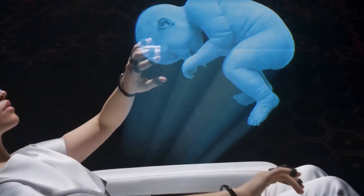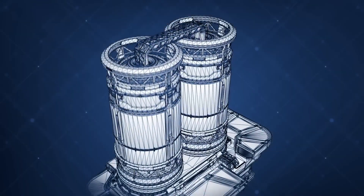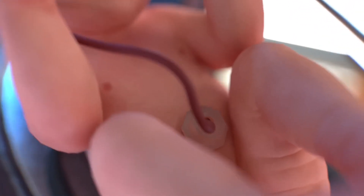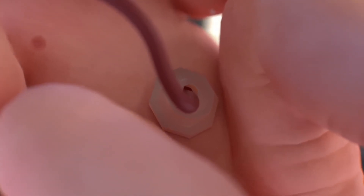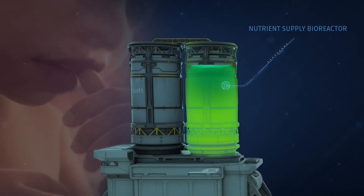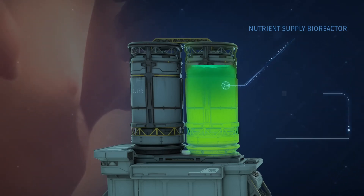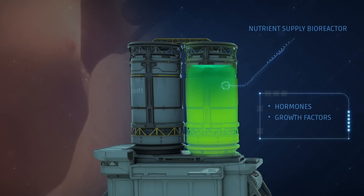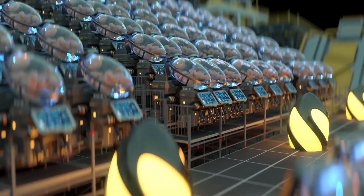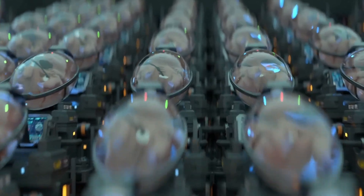With Ectolife, your baby will receive the best nutrients that can support their growth. Each group of pods is connected to two central bioreactors. The first bioreactor contains nutrients and oxygen, which are supplied to your baby through an artificial umbilical cord. It also contains a liquid solution that serves as the amniotic fluid surrounding babies in the mother's uterus, rich in vital hormones, growth factors, and antibodies. Thanks to a system controlled by artificial intelligence, each baby receives custom nutrients tailored to their needs.